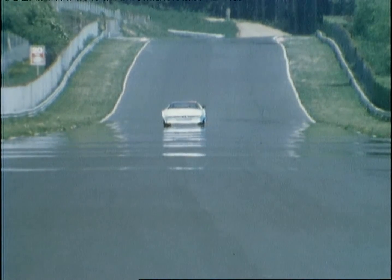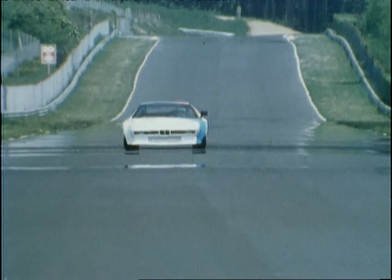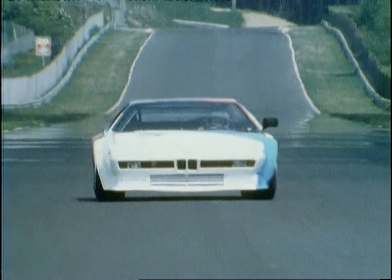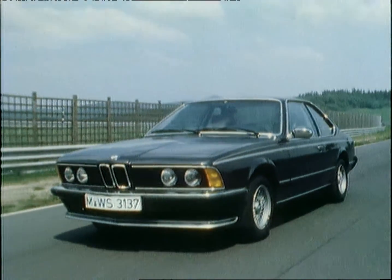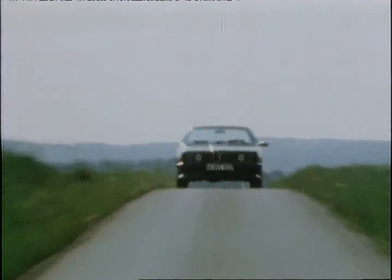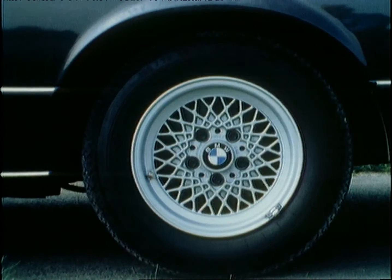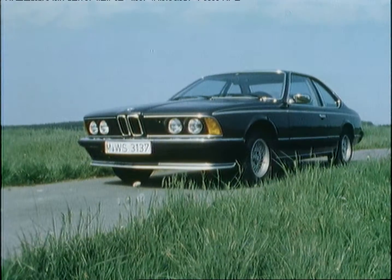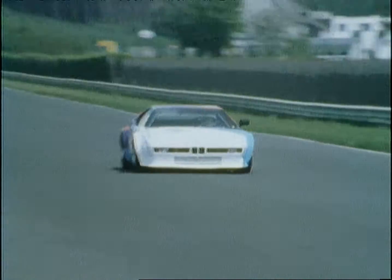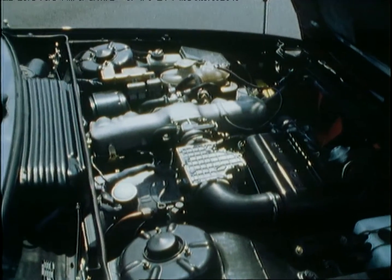Some ideas are too good for one purpose only, and this is why we also have a modified version of the M1 3.5-litre four-valve power unit in the new BMW 635 CSI. As a result of its racing heritage, this power unit differs fundamentally from the existing BMW coupe engines.